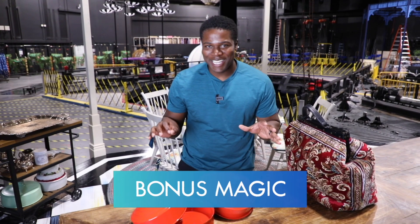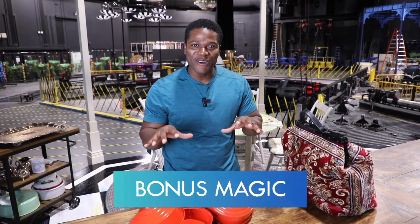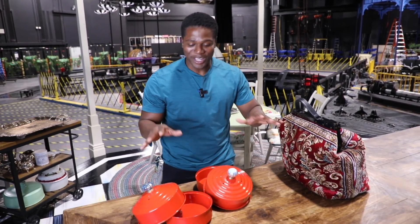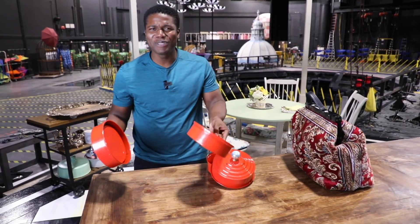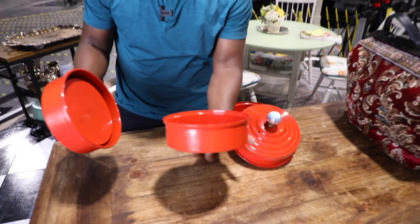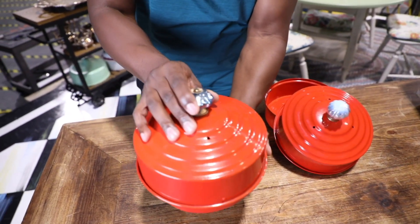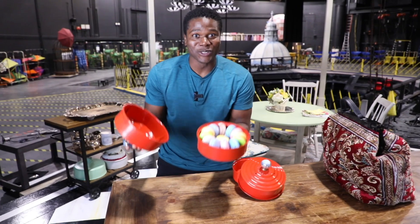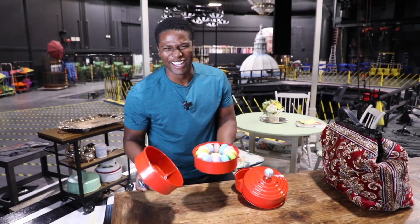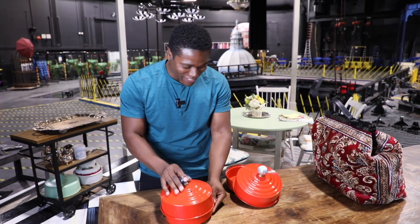I snuck backstage and was able to snag a few of Mary Poppins' tricks. I have here a simple empty tray — but look at the magic happen as I put it back on, and all of a sudden there's candy. This is crazy!